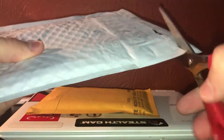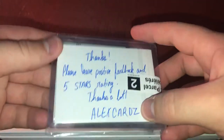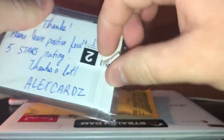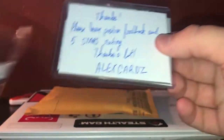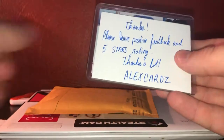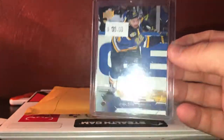Going with this one next — no idea what this one is either. These bubble mailers are difficult to cut through. I don't know if this was an eBay pickup, I think it was actually. Thanks, please leave feedback, positive feedback and five stars rating — thanks a lot, Alex Cards.